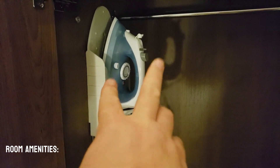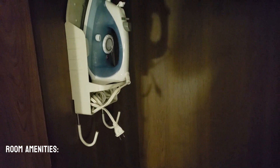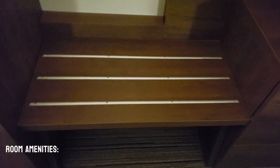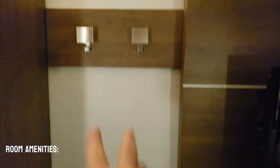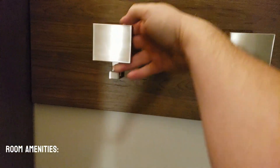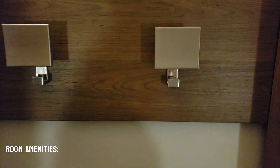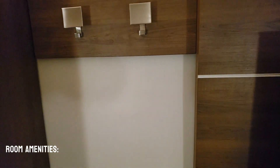We also have a full size iron. Right here above the luggage rack, there are two hooks — a big hook and a small hook — so you can hang various things there: towels, clothes, umbrellas, all of that good stuff.